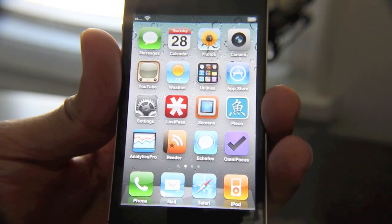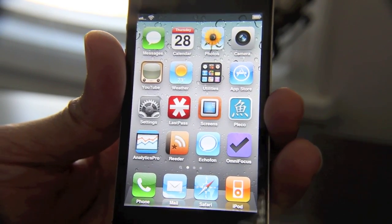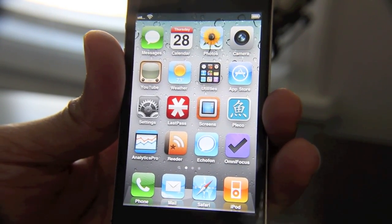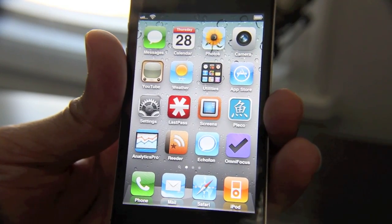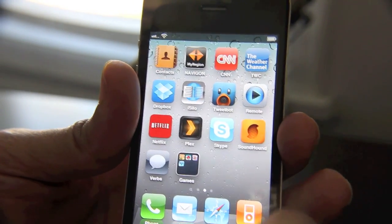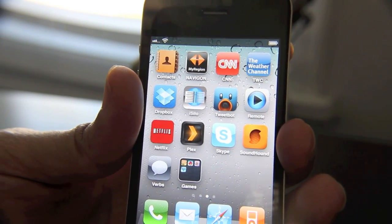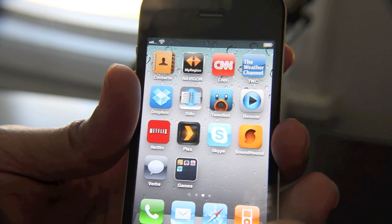Analytics Pro is great — it allows you to run Google Analytics. It's the best Google Analytics app on the App Store, by far, no questions asked. And of course, Tweetbot — I already talked about that. It has the best UI of any Twitter app ever, but it lacks a few features.